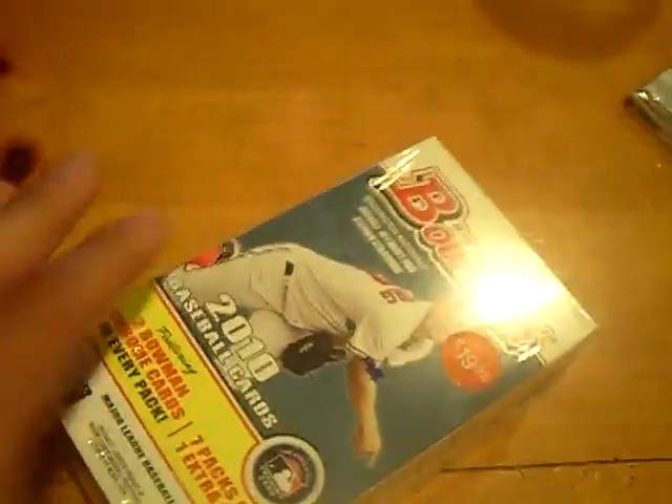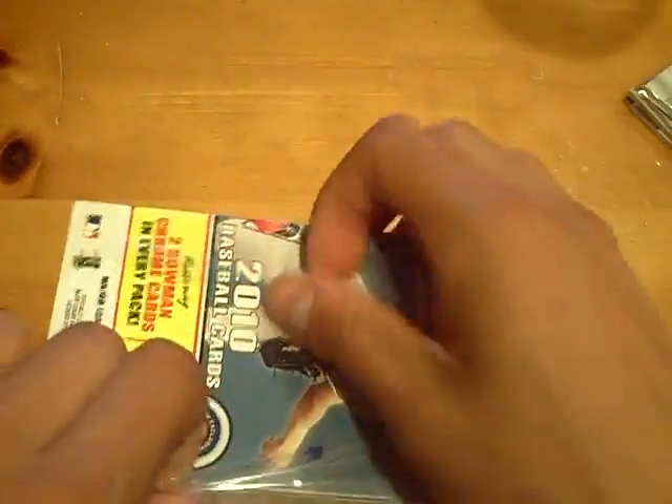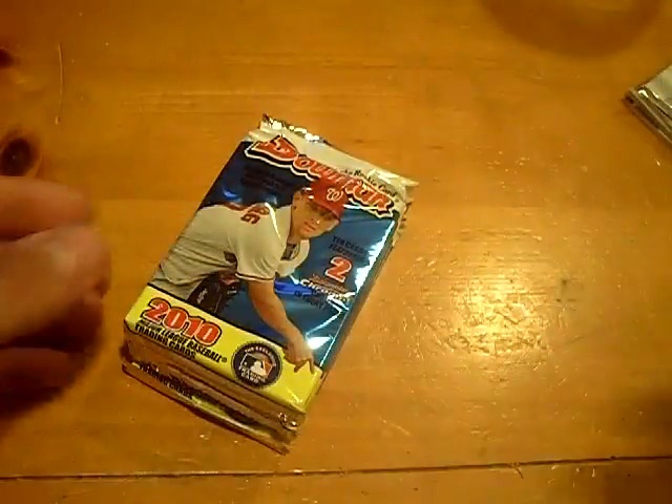There are 8 packs in the box. It's going to be a quick break — I'll go through it kind of slow. I have one more available but I'm going to hold off on that one. The big hit in this is the Strasburg Purple. They actually sell for like $150 on eBay, and they are retail exclusive. Everyone's wishing me good luck — thank you.